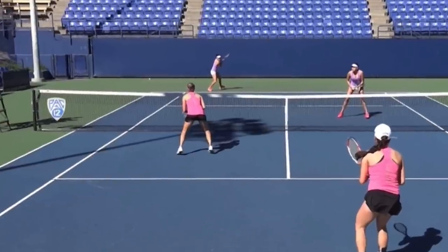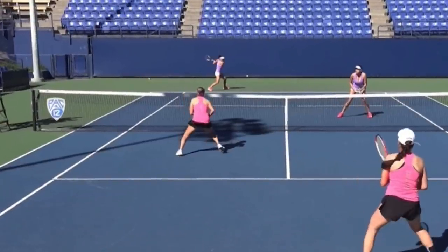This is a very interesting situation, and this is what Gigi Fernandez talks about — 17-time Grand Slam champion and Hall of Famer. She talks about inside ground strokes and outside ground strokes. If we look at this player right here, she is hitting an inside ground stroke.